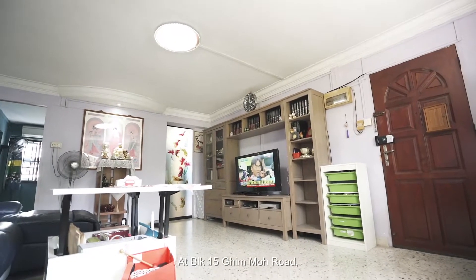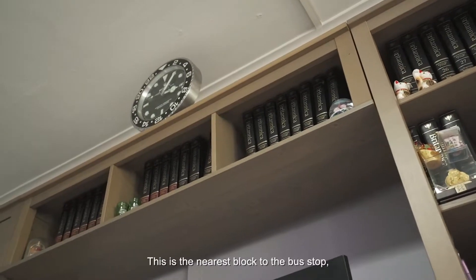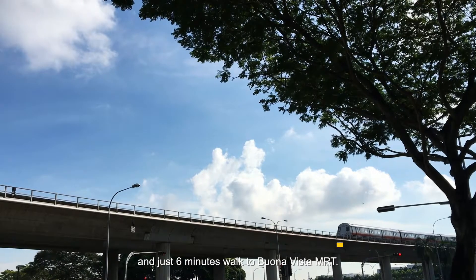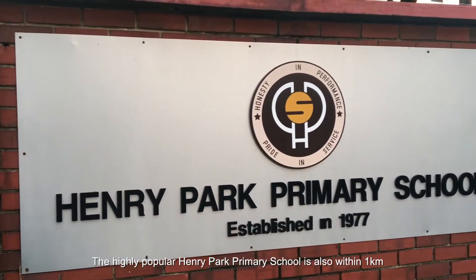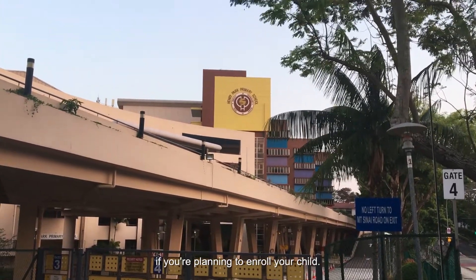At Block 15 Ghim Moh Road, we have an attractively priced spacious 4-room HDB for sale. This is the nearest block to the bus stop and just 6 minutes' walk to Buona Vista MRT. The highly popular Henry Park Primary School is also within 1km if you are planning to enrol your child.